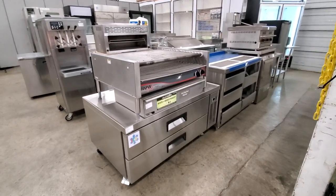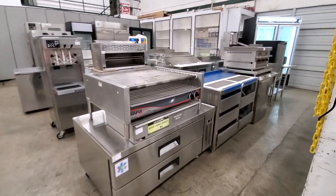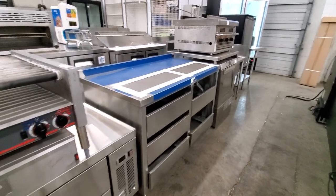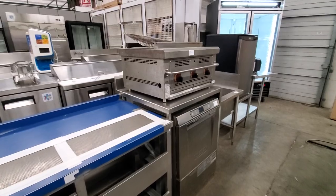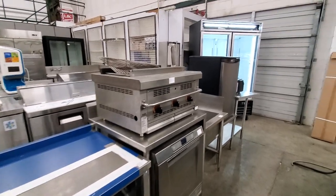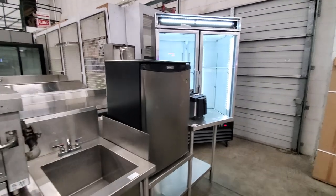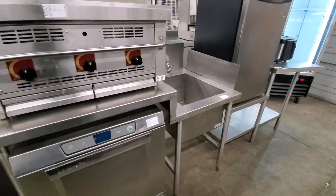Another new two-drawer chef's base. We have countertop Wyatt hot dog roller cookers, a new stainless steel coffee counter, and an under-counter dishwasher. Here we have a broiler, new reach-in coolers and freezers, a countertop Danby bar fridge, a stainless steel sink, and work counters.